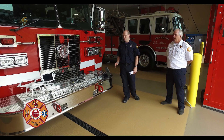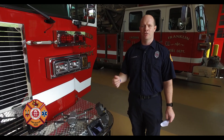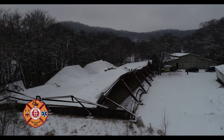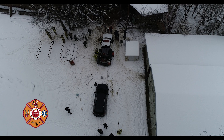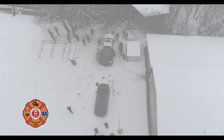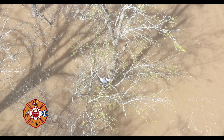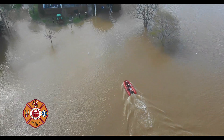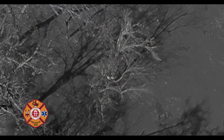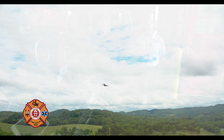We've responded to numerous incidents within the city and with our county partners using these drones. Those range from commercial structure fires to residential structure fires, to assisting PD looking at a roof for subjects, and assisting in a barn collapse in winter where we gave a good overview of the scene and constantly monitored the roof while rescuers worked below. One of the more notable assists was a water rescue where we located a stranded kayaker on the Harpeth River who was clinging to a tree. We constantly monitored that boat operation using thermal imaging capabilities, getting heat signatures and locating that person. Thanks so much for watching our video on how we use drones at Franklin Fire Department.